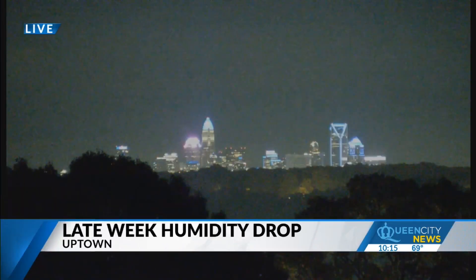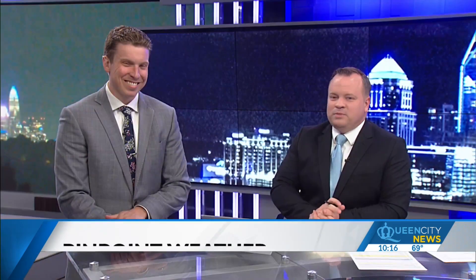We have a live look at Uptown from our tower camera. It's gonna be a warm start to our work week, but as we look ahead, there will be a noticeable drop in humidity. You can see the lights from Uptown tonight — it's actually kind of nice, kind of serene as we begin to start the work week.